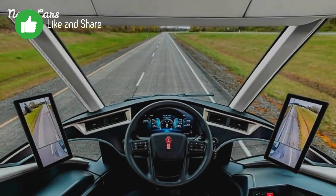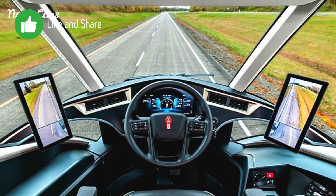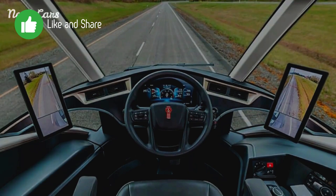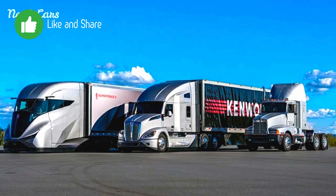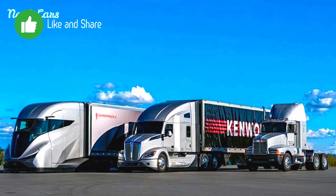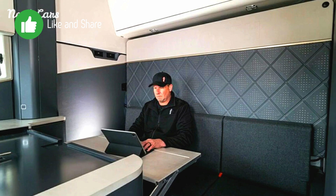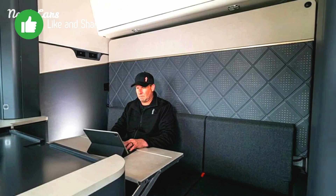The cabin is designed with the driver's comfort and usability in mind, featuring ergonomic seating, intuitive controls, and ample storage space. Enhanced insulation and noise reduction technologies provide a quieter driving experience, with advanced infotainment and connectivity options, and improved climate control systems for varying weather conditions.